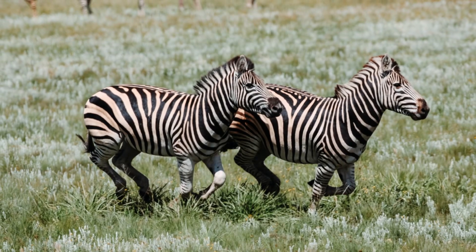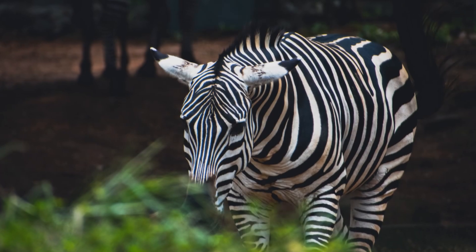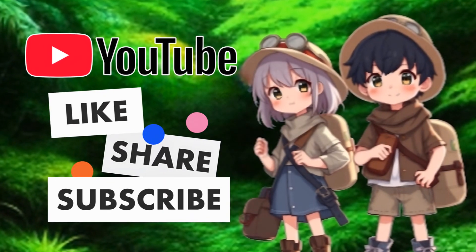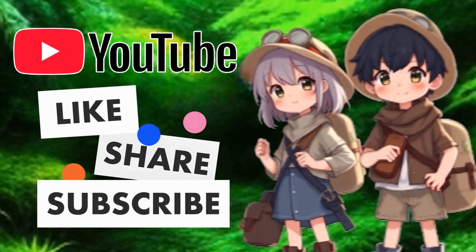Well, that's all for today, Kidtastic Animals Explorers. I hope you had fun learning all about zebras. See you next time! If you enjoyed this video, please like, share, and subscribe so Kidtastic Animals can thrive.